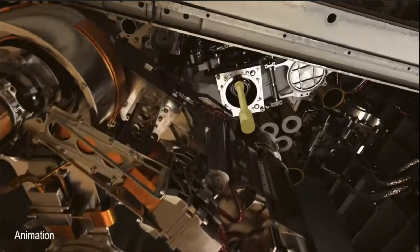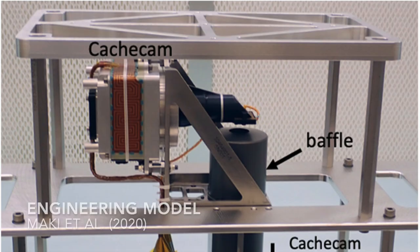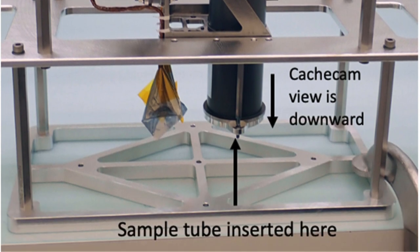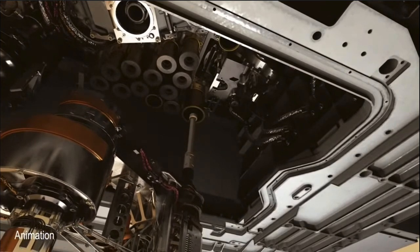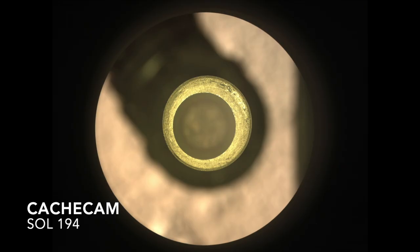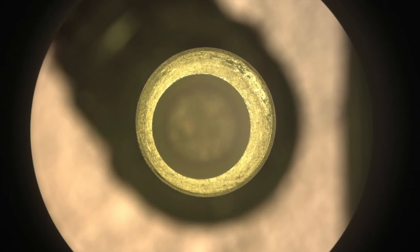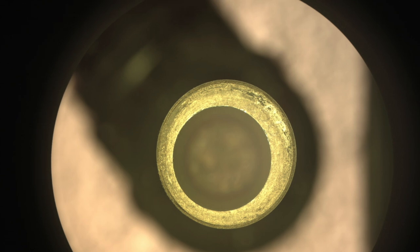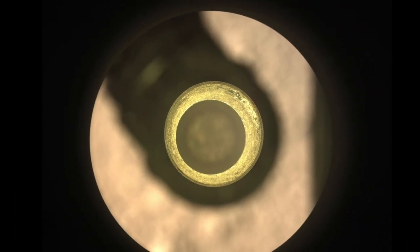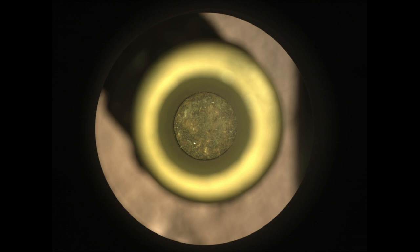Here's how that looks in the NASA animation. There's a complex sequence of steps that happens on board, including getting a look at the core after it's pressed down with the volume probe. The CacheCam is a fixed focus camera that looks down the tube using LED lights. The SHA raises the sample tube in one centimeter increments, with CacheCam taking an image at each step. Here's what that looks like with a sample from Rochette. In the first image, only the top of the tube is in focus. The asymmetric shape is part of the system that breaks the core off the bottom of the hole. The SHA is the dark shape reaching in from the upper left.